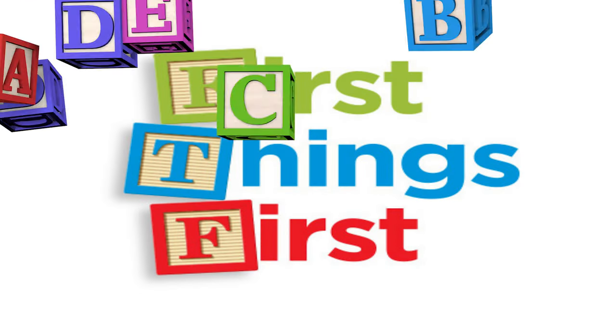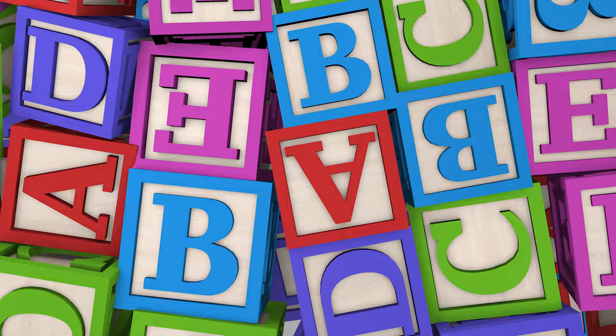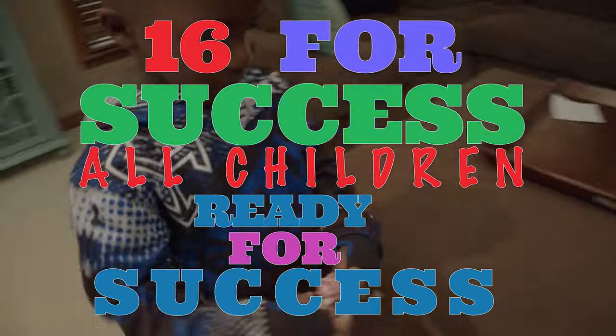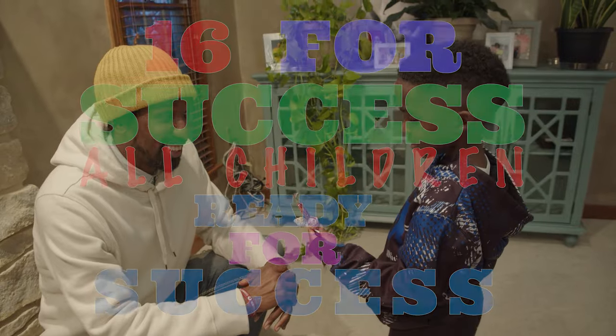Welcome to 16 for Success — the 16 skills a child should know going into kindergarten. Our videos are designed for the person in a child's everyday life.